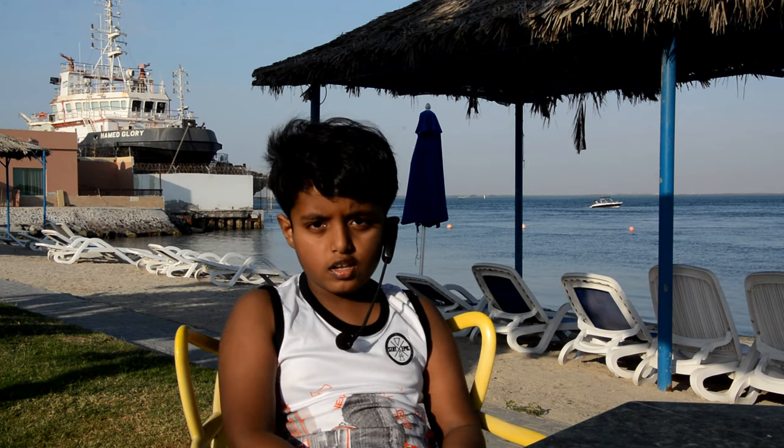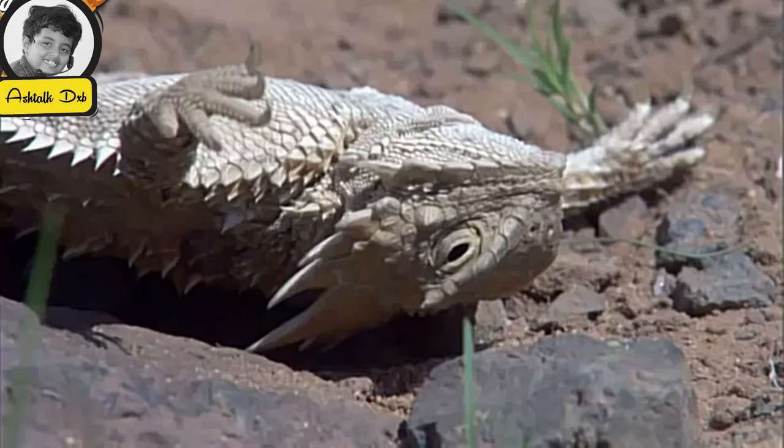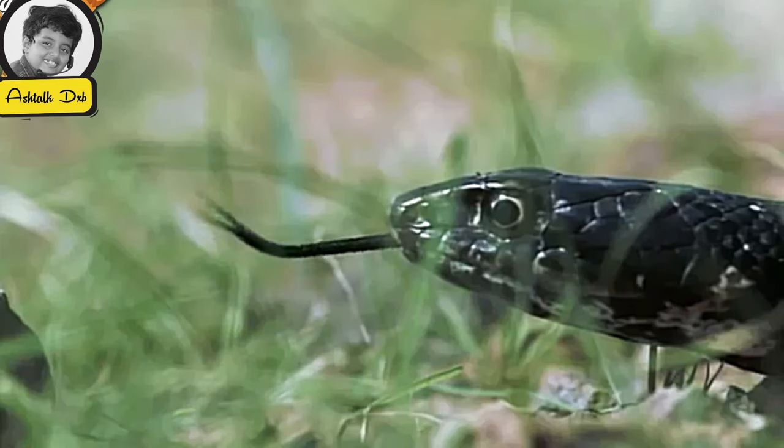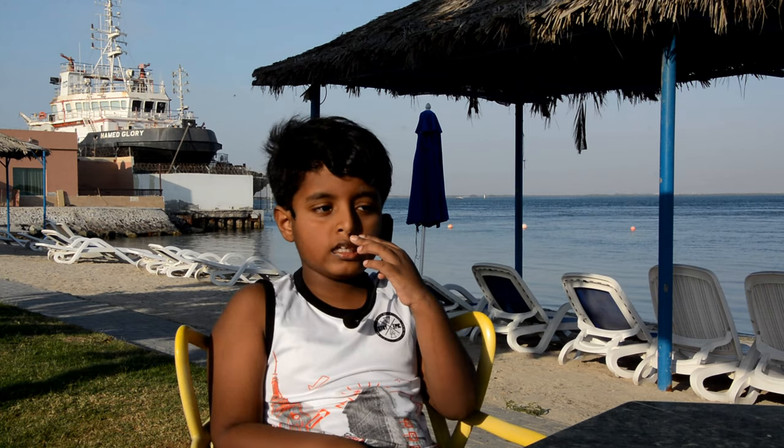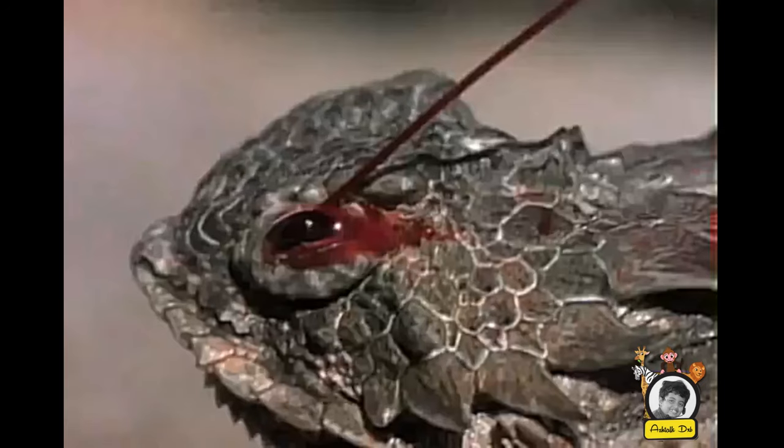The horned lizard is pretty strong, but they are smaller than the thorny devil. They can make their tummy flat — they do this because they want to show predators they are tougher. The horned lizard has horns on its head and can shoot blood out of its eyes pretty fast. The horned lizard is also known as horned toads or horned taunts.